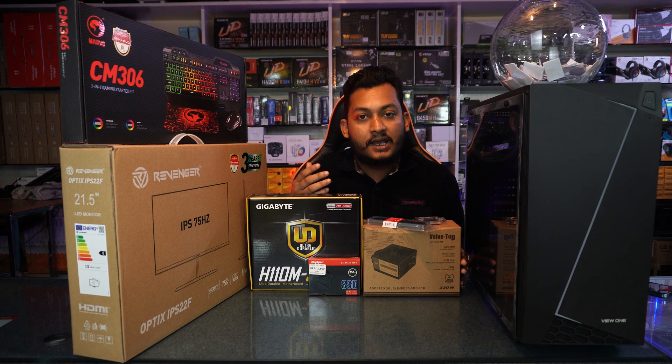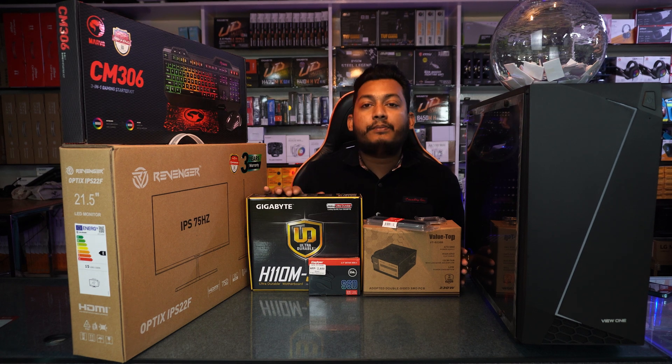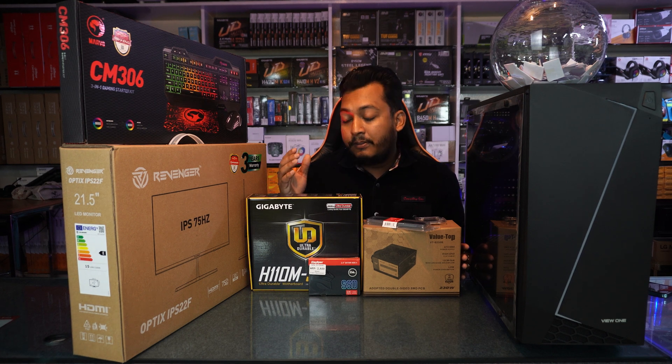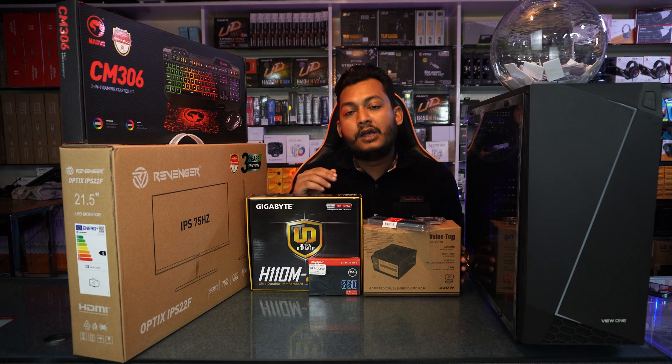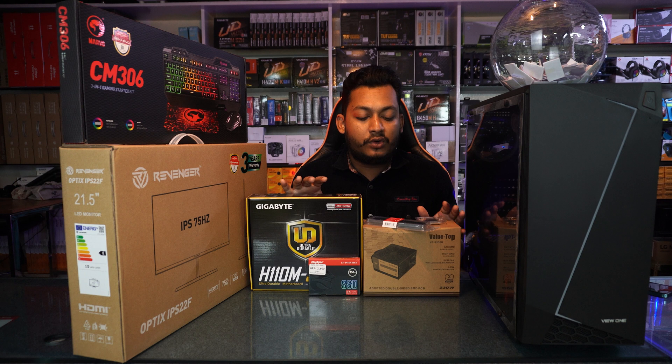We are working on a beginner and moderate budget build. This PC can handle PUBG, Free Fire, and GTA 5 at low FPS settings.